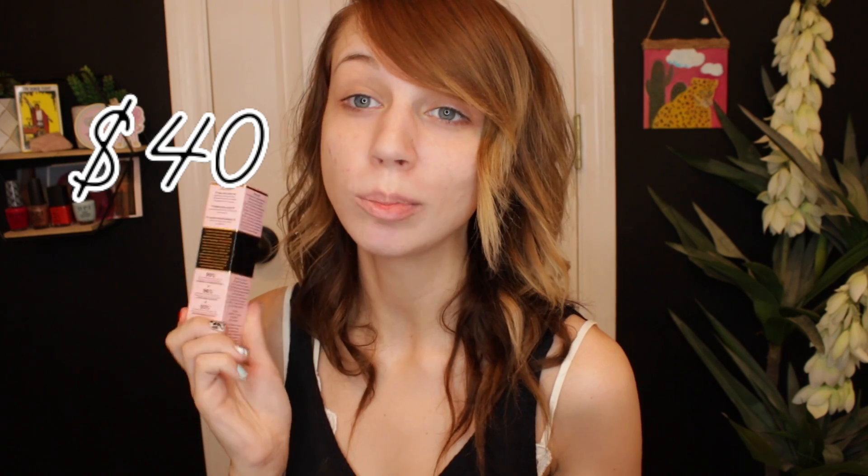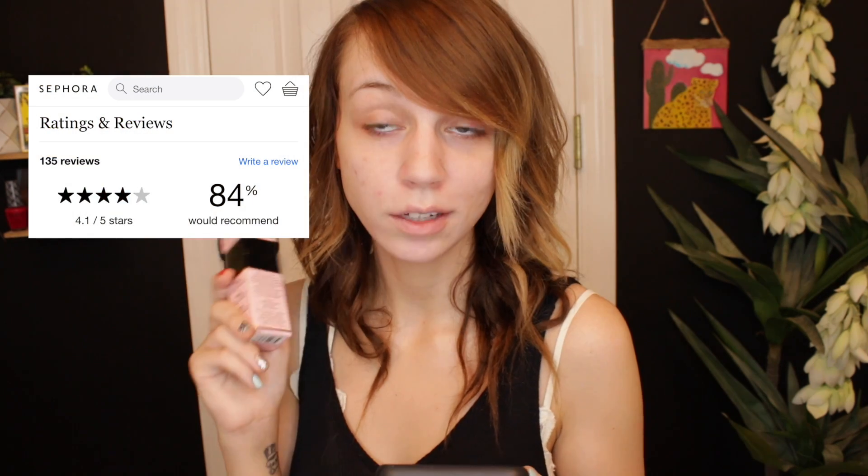This foundation comes in 35 different shades, which is a pretty good shade range. It retails for $40 on sephora.com and $39 on Ulta.com — so buy at Ulta to save a buck. On sephora.com it has 4.1 out of 5 stars and 84% said they would recommend.